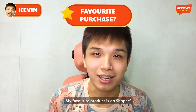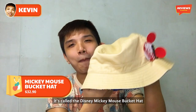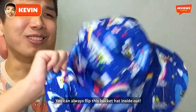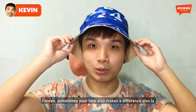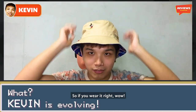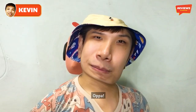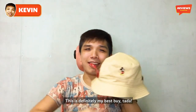My favorite product that I bought on Shopee is this — it's called the Disney Mickey Mouse Bucket Hat. There's a cute little Mickey Mouse on it. You can always flip this bucket hat inside out and it gives you a different look. Do I look like a Korean oppa now? Look at how thick this is. So if you wear it right — from a 1.65, you immediately transform into a 1.75 meters tall oppa. What are you waiting for people? This is definitely my best buy.